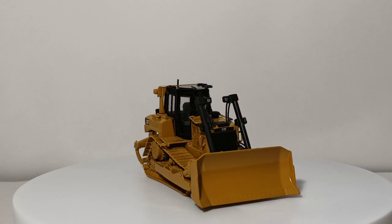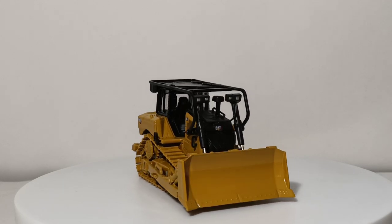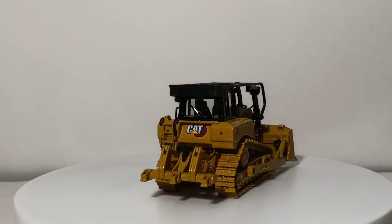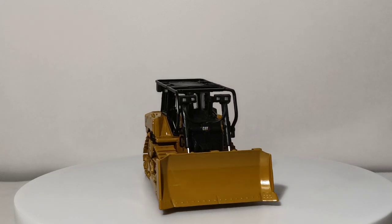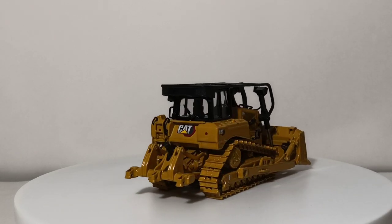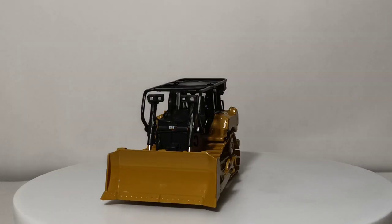If you want the newest versions of the Cat D6, you have two options. You can get the D6 with an SU blade and a three-shanked ripper, shown here — this is made by Diecast Masters as well. I have a full-length review on both of these tractors. It also has the ability to pin up to three ripper teeth on it; it's really neat that they gave you the option to leave the teeth off or put them on and pin them in whatever position you want. That's the SU blade with a three-shanked ripper.